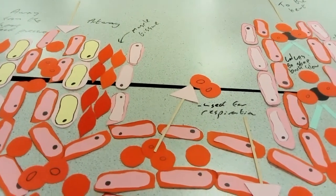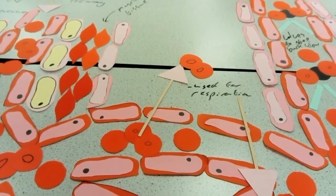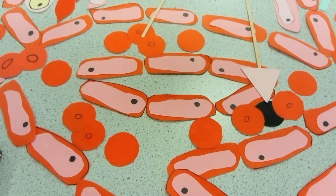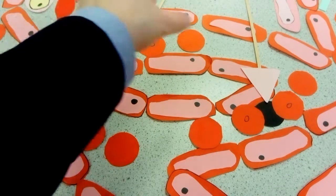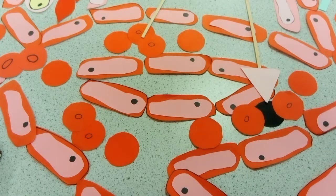The next blood vessels that we move through are the capillaries. The capillaries is where you're getting transfer of materials between the blood and the body cells. Primarily, we want to think about the fact that oxygen is diffusing out to be used by the cells in respiration. Carbon dioxide is diffusing in, carbon dioxide being the by-product of respiration.